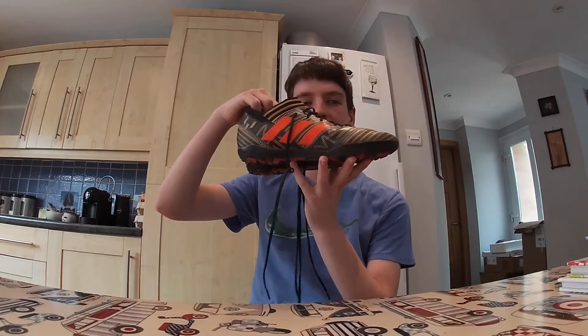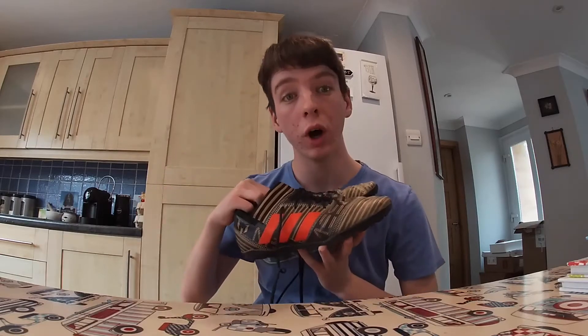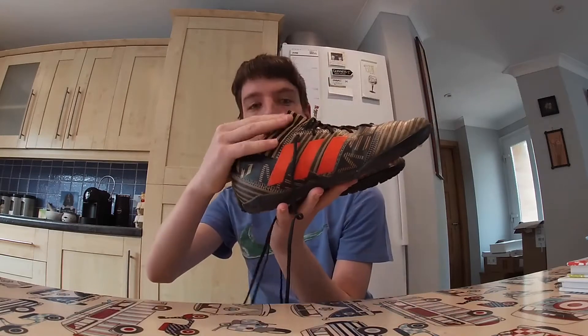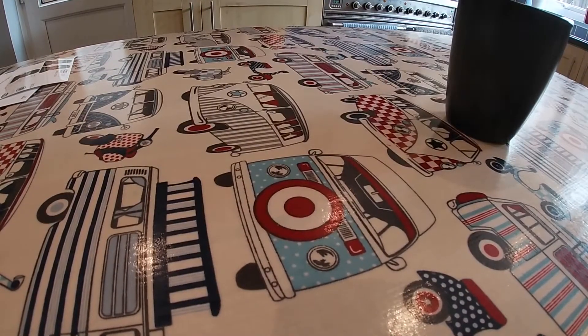My next pair of shoes are these Messi Astro trainer boots. I've had them for a while now and they are getting quite old, but they're still quite comfy — got the little sock thing. These are from Sports Direct. Let me show you what they look like on your feet.